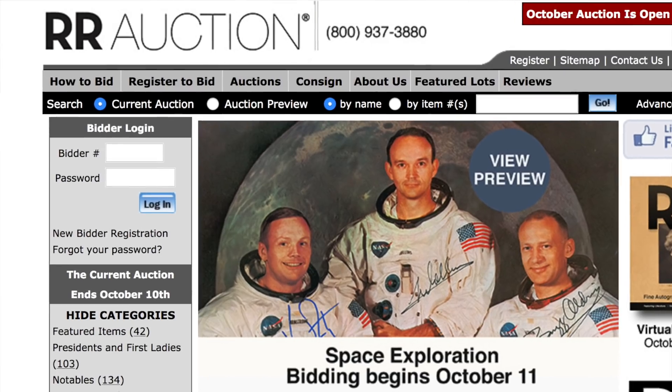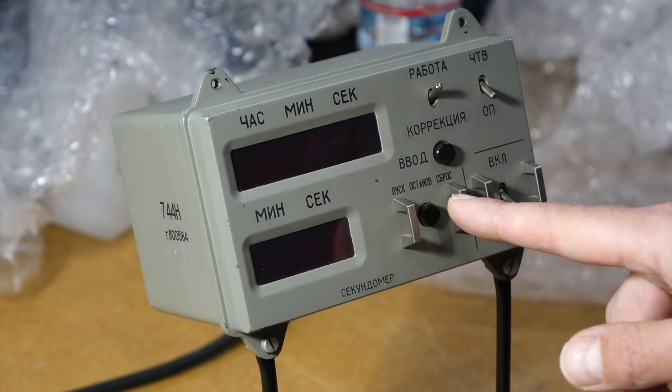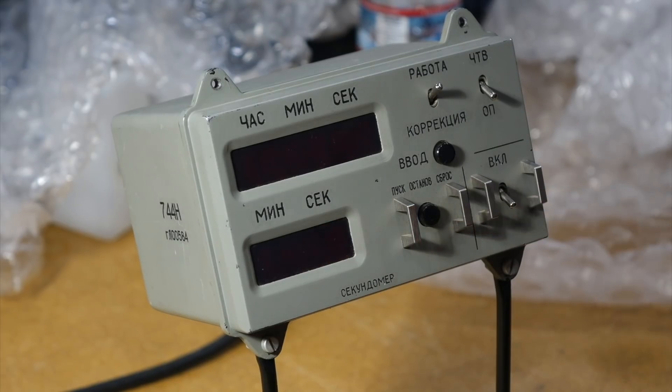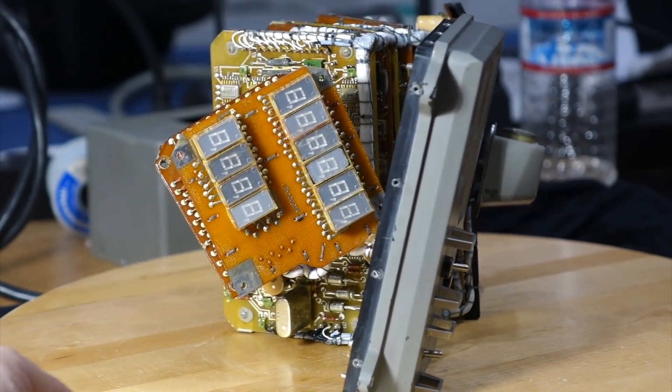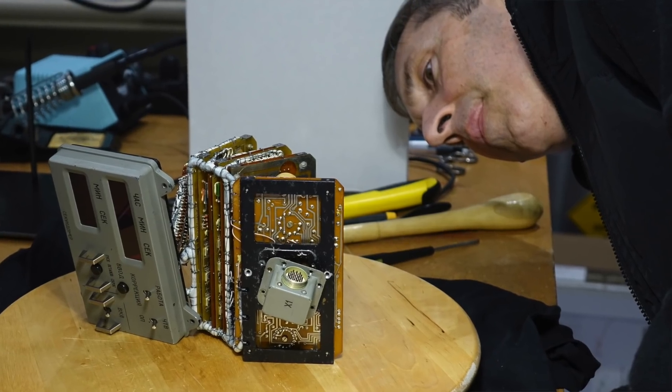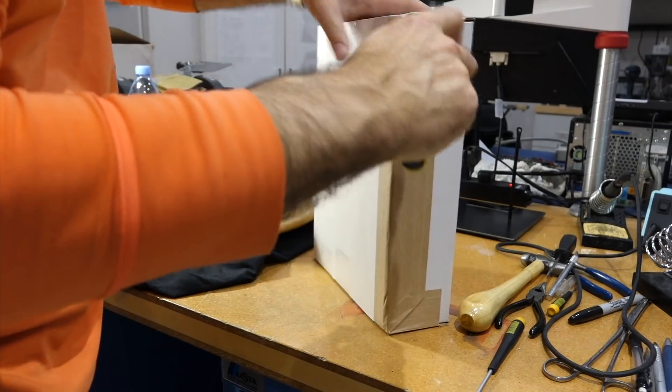In the last video, we unboxed an item I acquired from our auction — this beautiful Soyuz spacecraft clock, which we of course immediately took apart. While Ken is hard at work reverse engineering it, I wanted to show you yet another item I got.